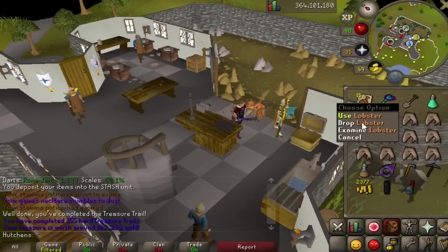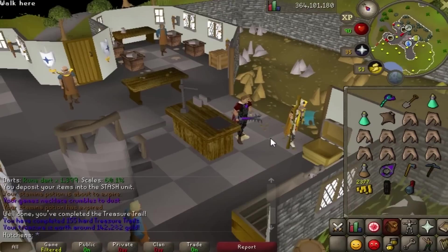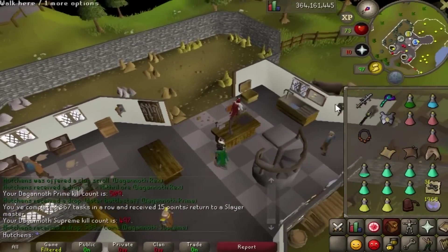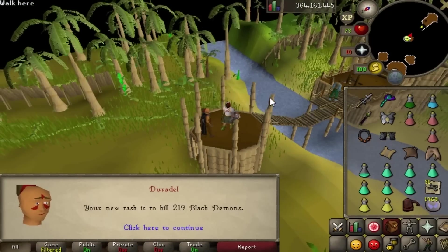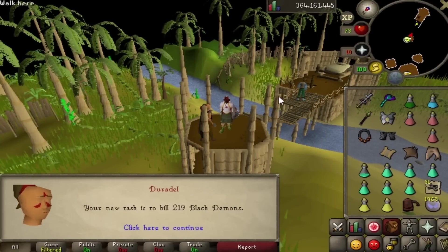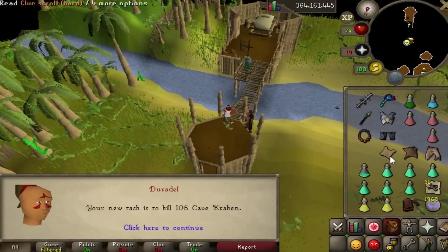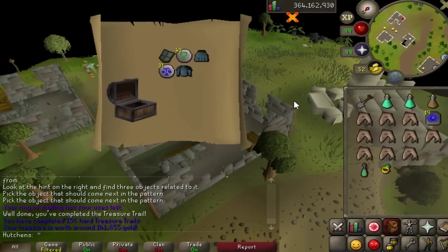Just got a Zamorak full helm from DKs - best item from this batch. It's about 142k gold, a unique item I guess. Finished my DKs task, got another hard clue. For the next assignment: black demons came up but I actually kind of want to skip gorillas because the whole point of slayer PVM is to get pets and they don't have a pet. Went ahead and skipped it - got cave kraken instead. Going to do this hard clue first before heading to kraken.